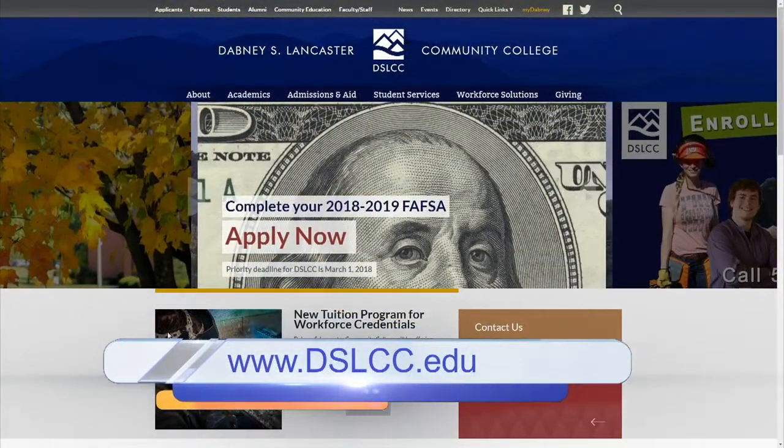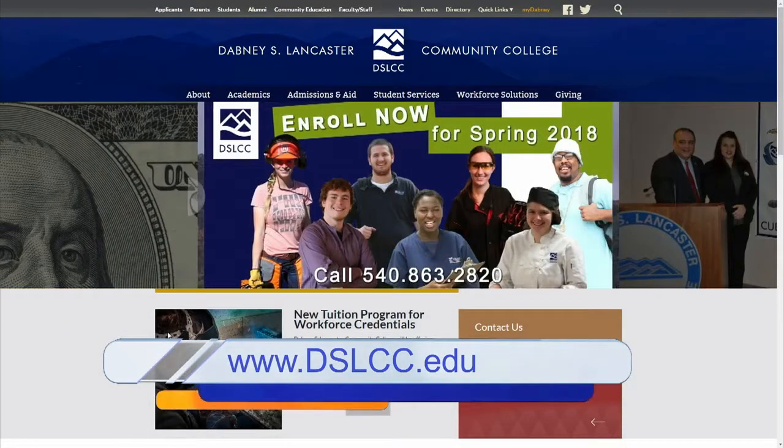Well, thanks — we'd love to have you join us if you're watching today. If they are interested, they can go to your website at dslcc.edu. We'll have a link on our website — just go to daytimeblueridge.com. Thank you.